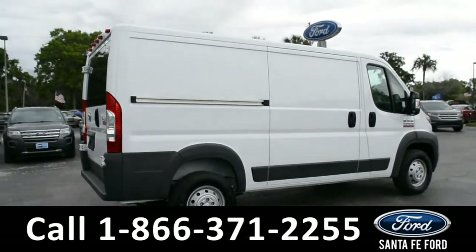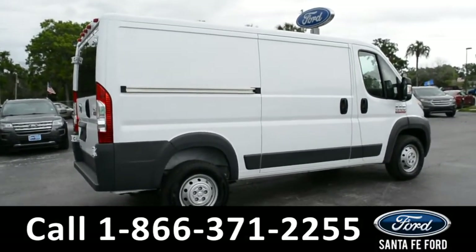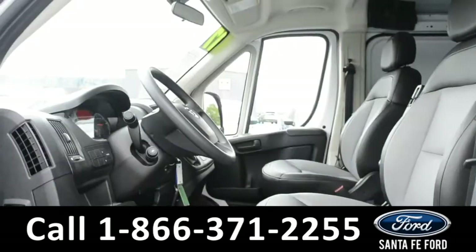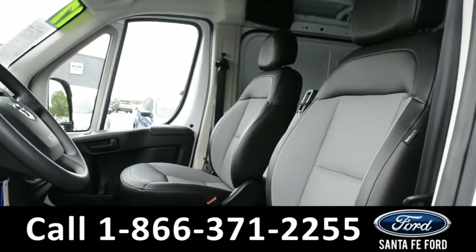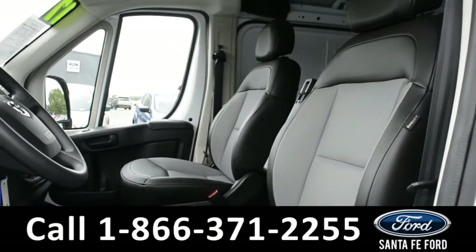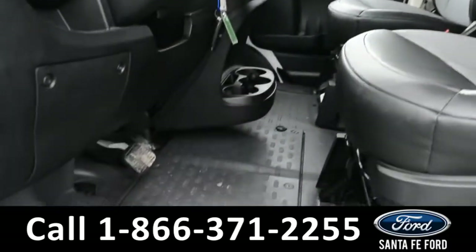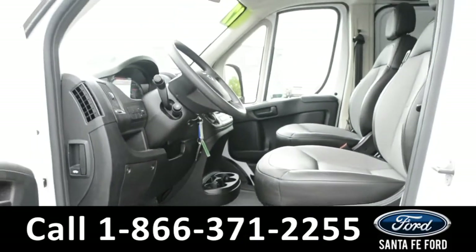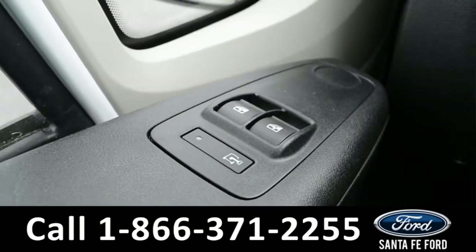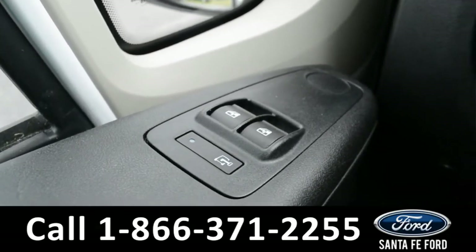Now let's take a closer look at the inside. Here's a closer view of the inside of the van. The seats are a black vinyl, and the floors are vinyl as well.